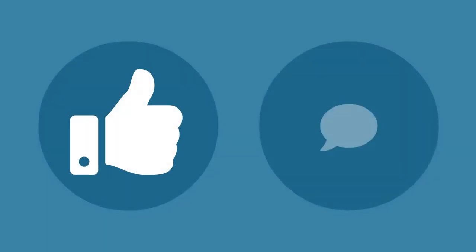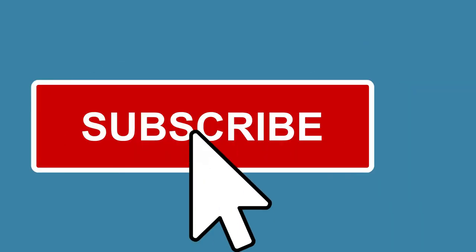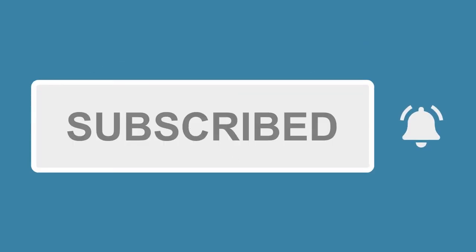Just a quick note that if you enjoy this video, please give us a thumbs up or leave a comment. It really helps our channel. And consider subscribing so you get alerted when we add new videos.